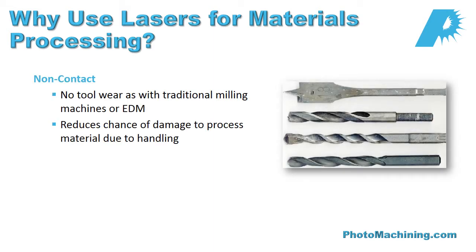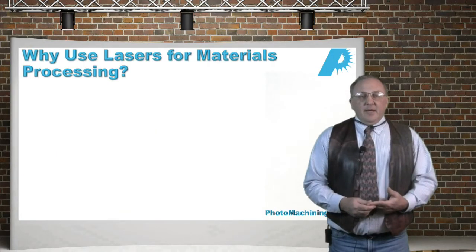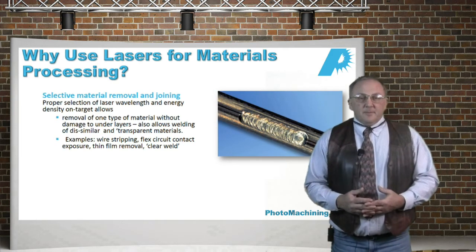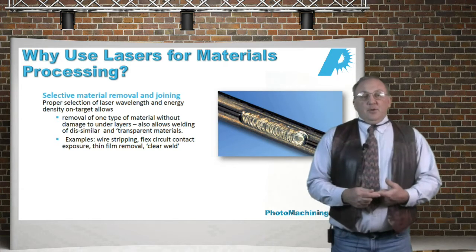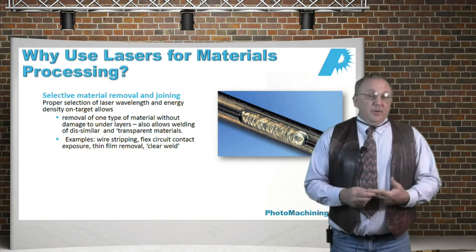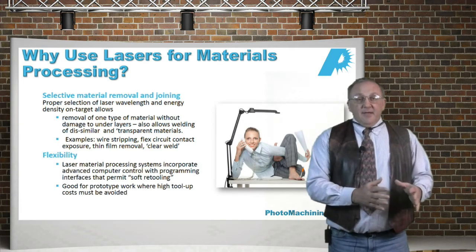Why do we use lasers for material processing? First of all, lasers are non-contact, so you reduce the chance of damage both to your tool bits and to the workpiece. No solvent chemicals are usually involved — sometimes there's a cleaning process after lasing, but usually no assist except possibly gas assist, so you don't have to worry about disposing of solvent chemicals. In many cases, lasers are a one-step alternative to traditional etching techniques. We also have flexibility in removing one material over another — by setting the right energy per pulse and using the right wavelength, we can frequently remove one material and leave another behind.